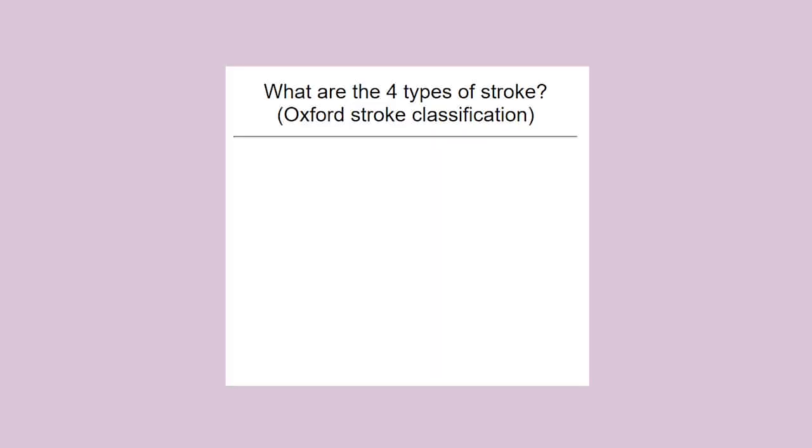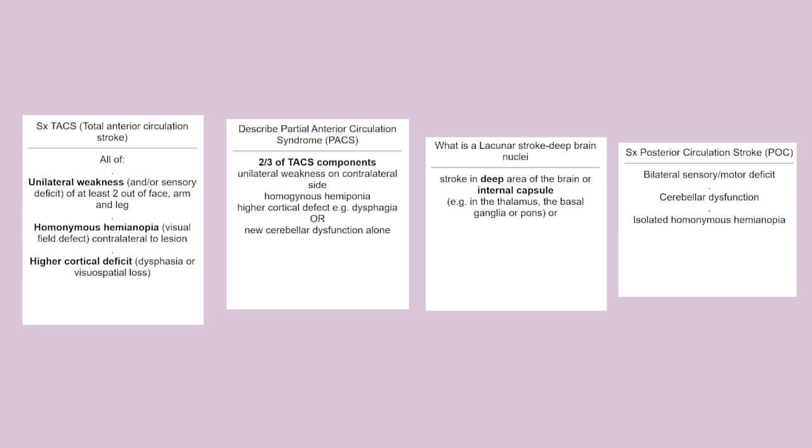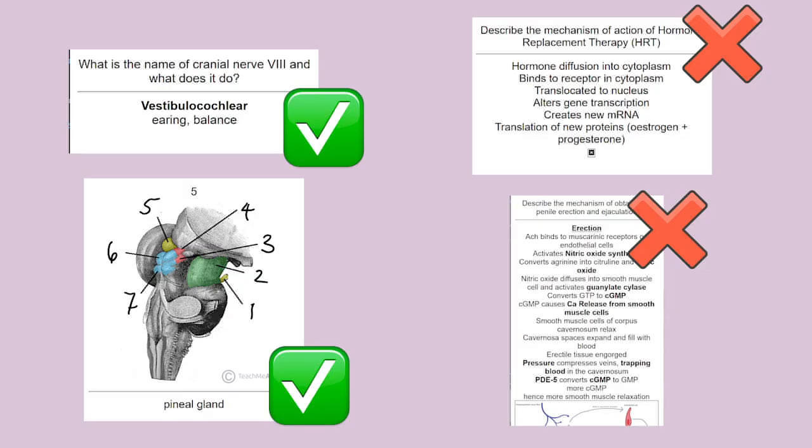When it comes to actually making flashcards, I write really simple, short sentences — like 'What are the four types of stroke?' and then just list them. In a separate flashcard I wouldn't put too much information in one card; if you've got four things, list the four and then make four separate flashcards on each thing individually. You don't want too much on one card. Sometimes I can't help having lots of information in one card for a really long, complex topic, but generally keep them concise.